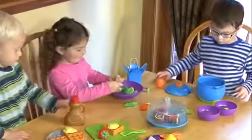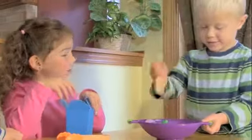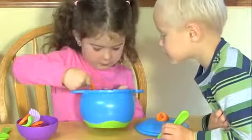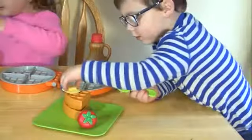Whether breakfast, lunch, dinner, or dessert time, our new Sprouts collections are sure to please. Specially designed for little hands, these toddler toys are soft, easy to grip, flexible, and durable.